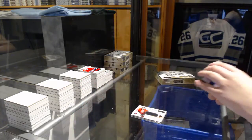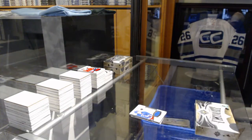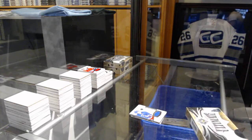Ultimate rookie jersey. On to the next box — this is box 14 of the master case.